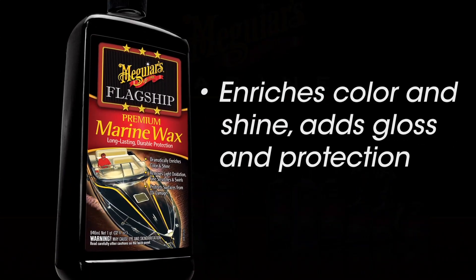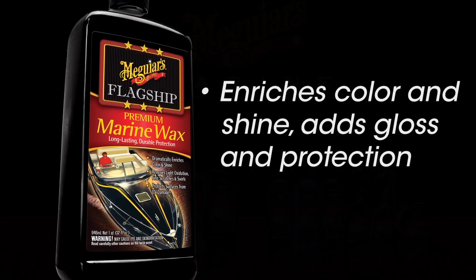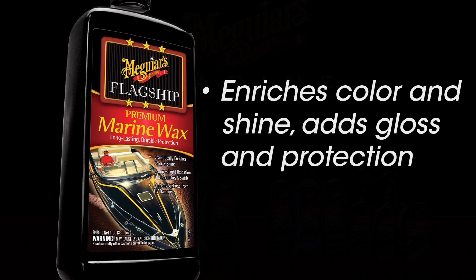Flagship Premium Marine Wax dramatically enriches color and shine, adds gloss, and offers added protection from UV damage.